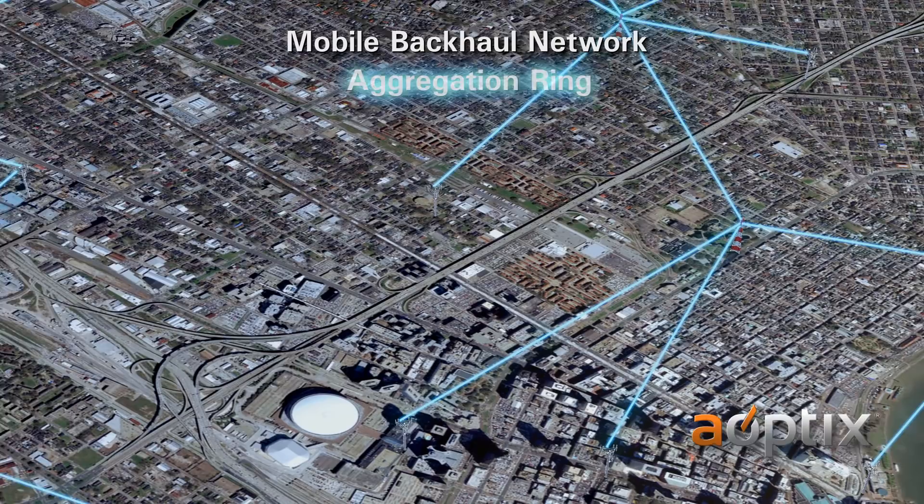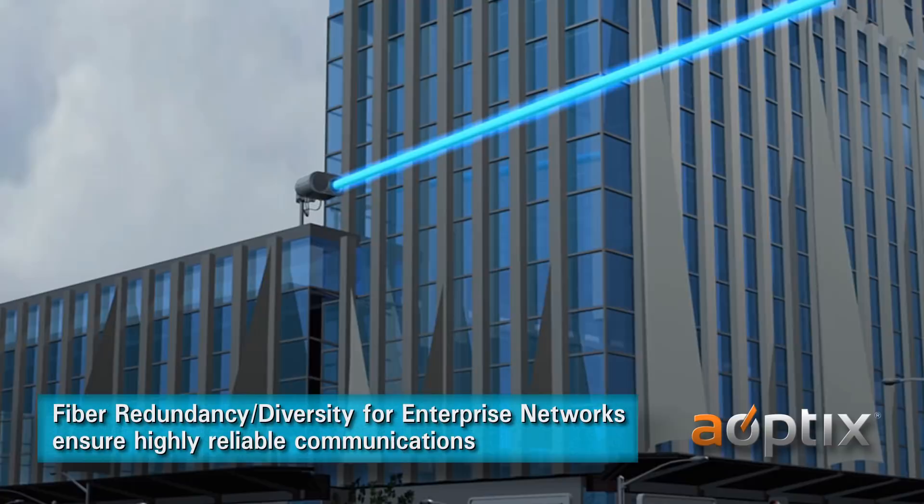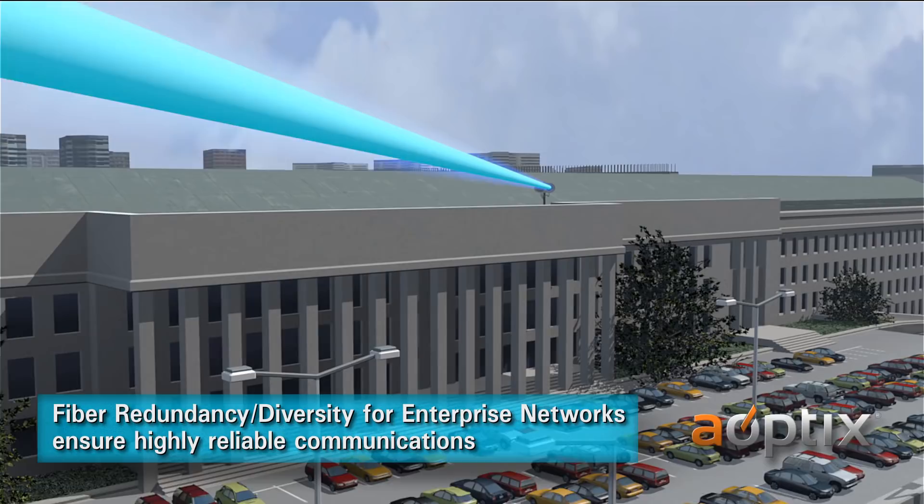This breakthrough in rate and reach opens the door for many new broadband cloud applications, including low-cost alternatives to fiber lease lines. Enterprises require diversity in their networks to ensure highly reliable communications for business-critical data. Intellimax products operate with the same multi-gigabit capacities as fiber while using a different path in an elevated location.